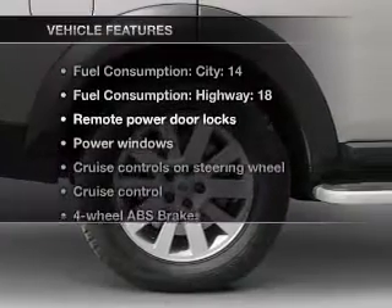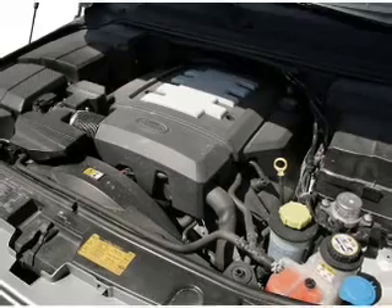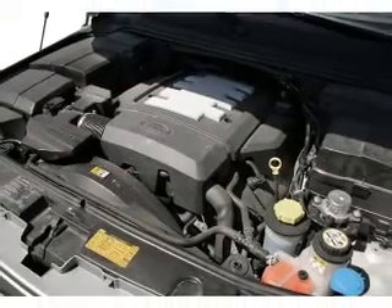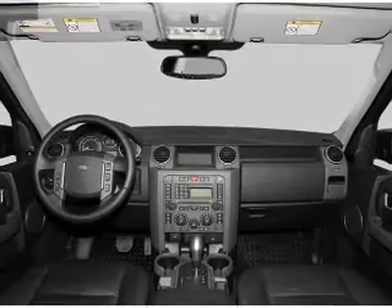Plus enjoy these notable features that are included in this vehicle: air conditioning, power door locks, power windows, power steering, cruise control, power mirrors, an alarm system, and an AM/FM stereo with a CD player.